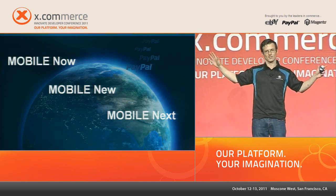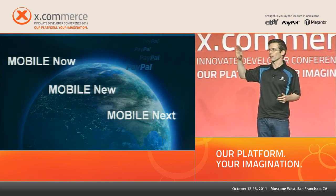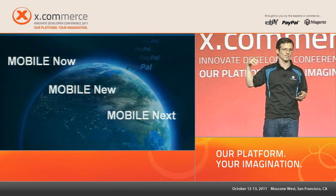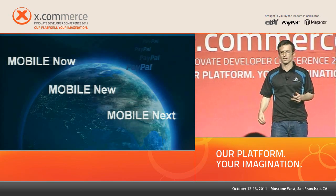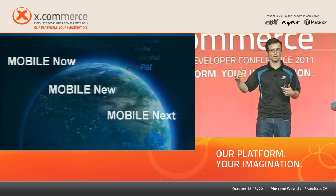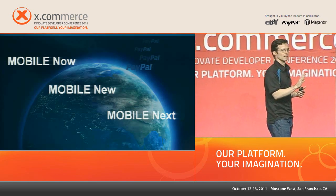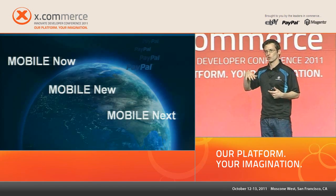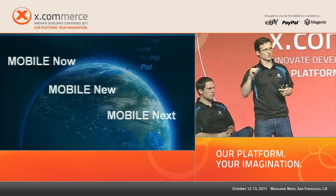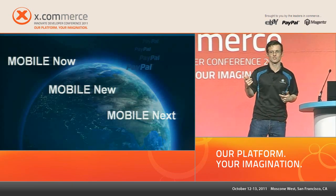We're going to cover a lot in the next 30 minutes, but we have a little bit for everybody. We'll start with what's happening now — the trends and user behaviors we're seeing from surveys. Then what you must do if you're considering building a mobile web solution, some newer technologies to consider adding, and then PJ will get into some of the next technologies coming out to tickle the imagination.